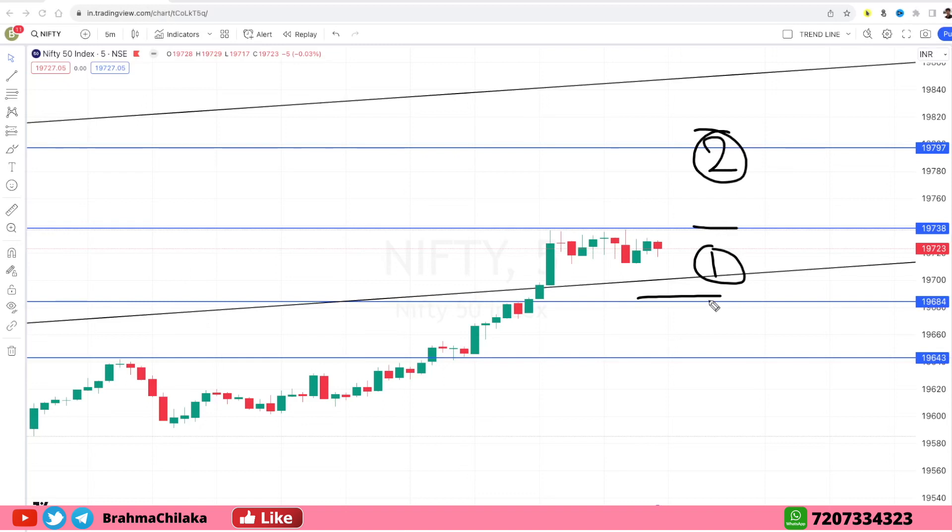At 19,680 is the second zone. On a gap-up opening, the top support continues upside. On the top side, the resistance holds; on the bottom side, a breakdown continues to the downside.